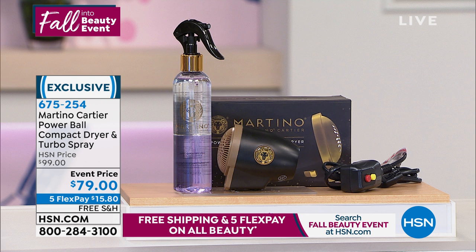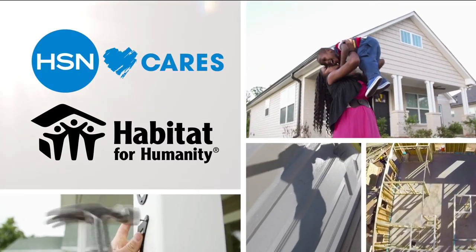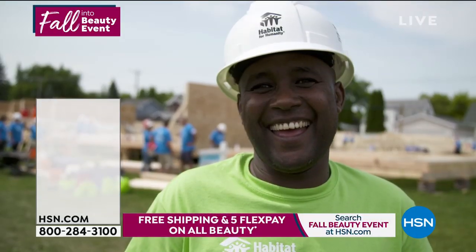One of the things we are so proud of here at HSN is our ability to really help via HSN Cares. A home is a powerful thing.